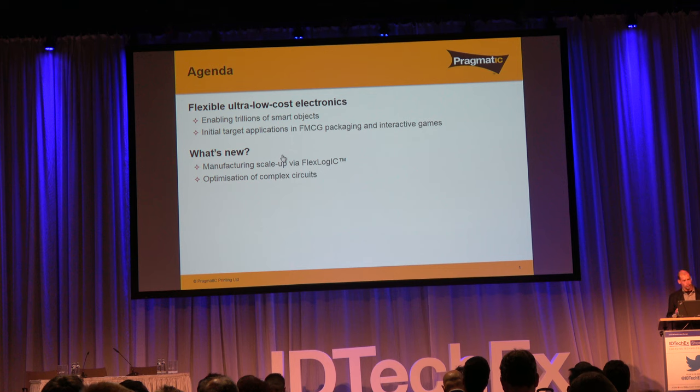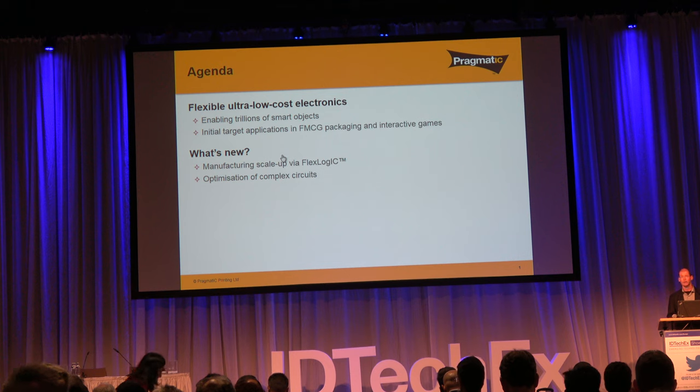The second half — hopefully more interesting for those of you that have heard me talk before — is an update on recent developments, particularly in the progression towards very high volume mass-market manufacturing, as well as progress along our roadmap towards implementing much more complex functionality in the future.